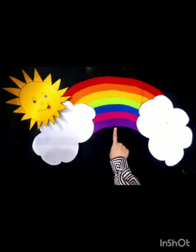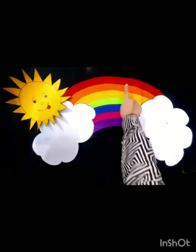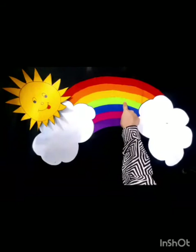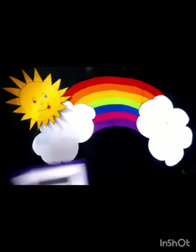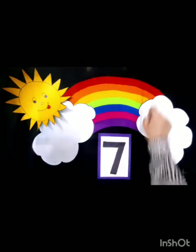Now children, tell me what is this? Yes, this is a rainbow. You know children, in a rainbow there are many colors. So let's count the colors: one, two, three, four, five, six, and seven. Seven colors! You see, there are seven colors in the rainbow.